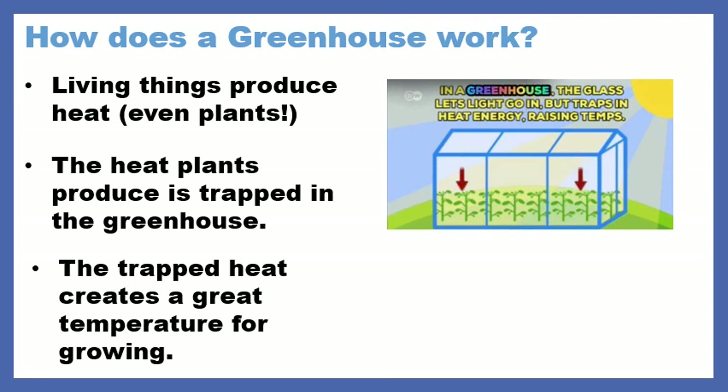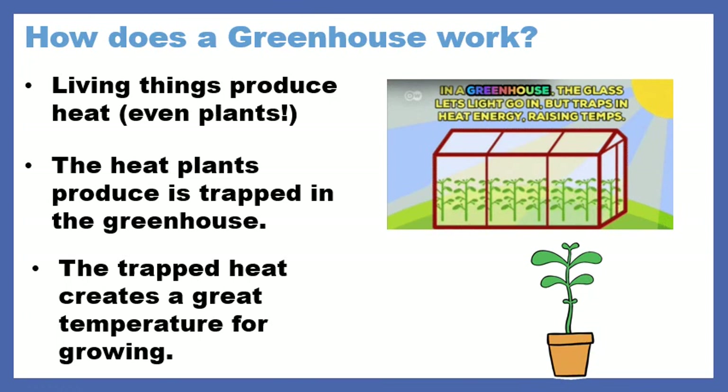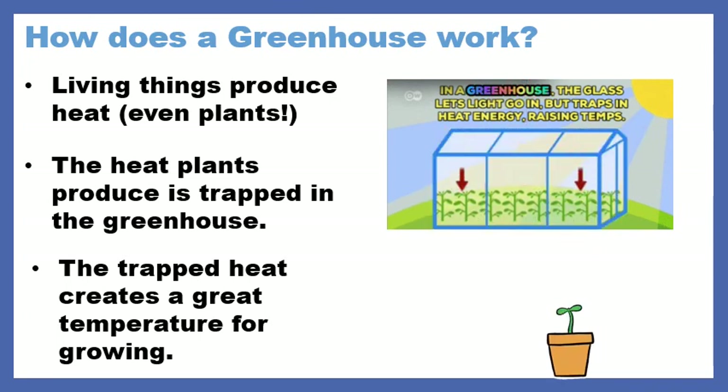The trapped heat creates a temperature for growing. A cool thing about a greenhouse is that you can grow tropical plants that maybe would not grow in New York, but since that greenhouse is trapping heat, they can grow like they would in an environment near the equator or someplace warm. It also helps extend the growing season so you can grow produce like vegetables and fruit in the wintertime.